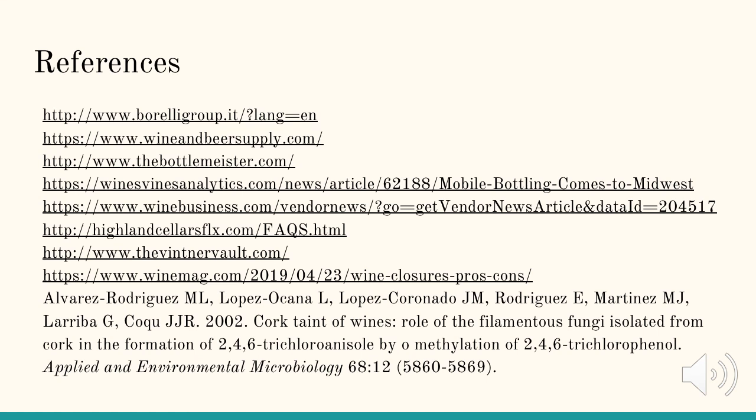Finally, here are the references that were used for this presentation. I hope you enjoyed it. Thank you.